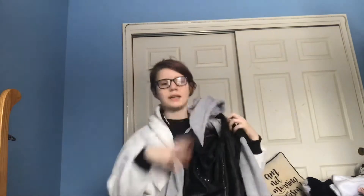My older sister got me this leather jacket that has a 'C' on it for my name, because my name's Kara. I thought that was really cute and I loved it.